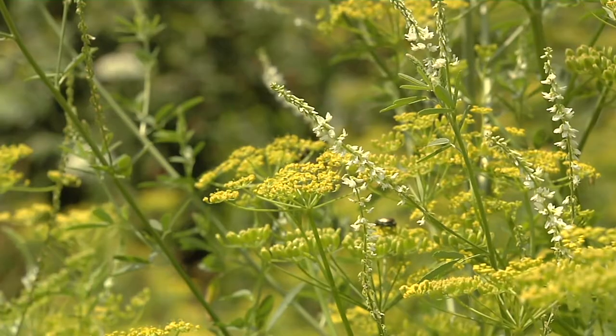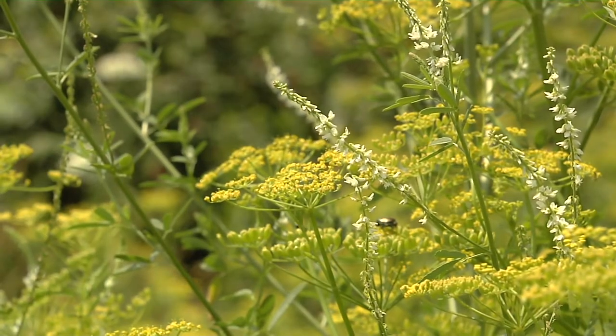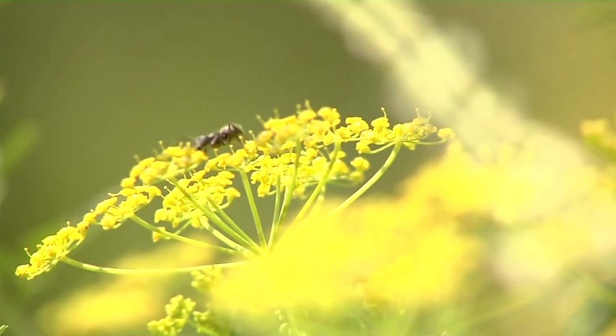Wait — everything? Everything from fungus and lichens to birds flying over your head. If you're really into it, we could get into soil bacteria. That's why it's called the Vermont Atlas of Life. They really do mean everything.